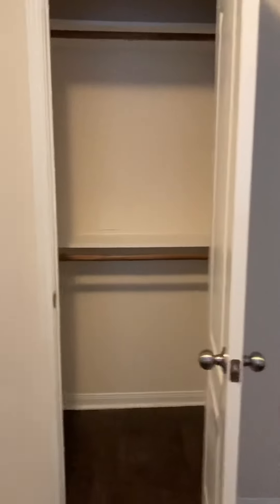Corner unit means one less neighbor. Give me a call at 281-785-5132 — there's your closet. This will not last long. I think she's gonna do water, trash, and one reserved parking space included.